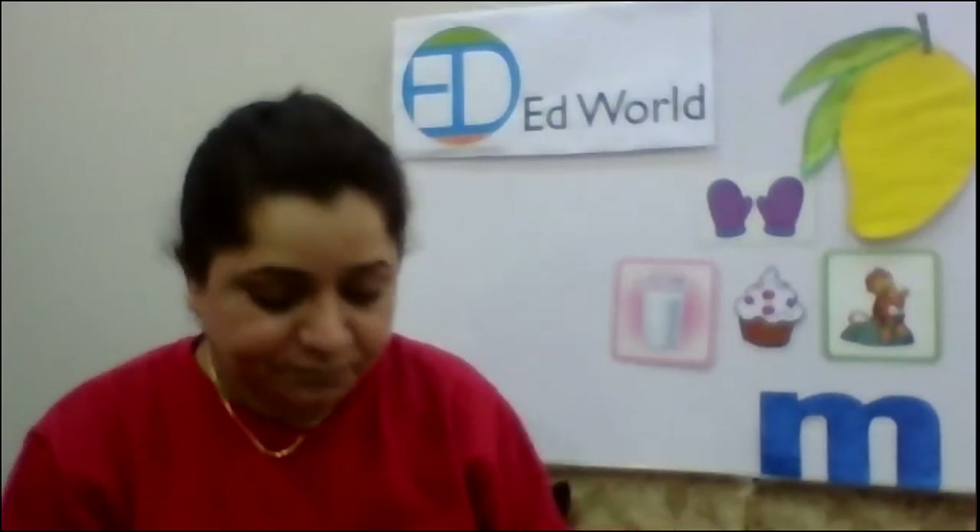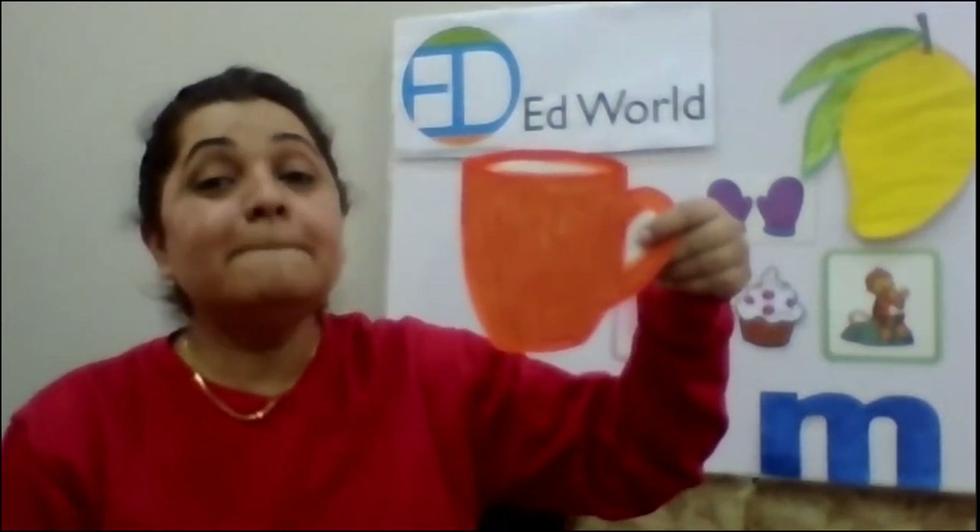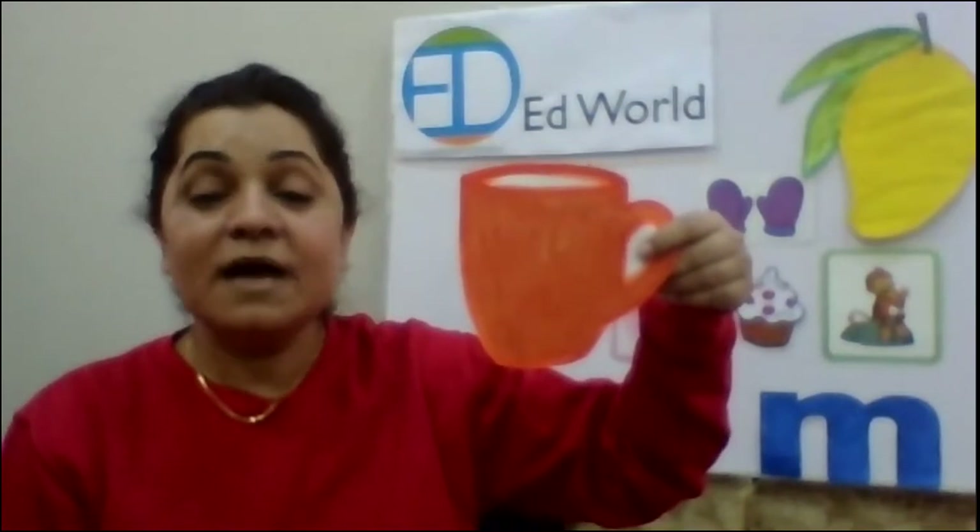Then, mm — it's winters, so we drink coffee in that. Mm, mug. Mm, mug. M is for mug. Mm, mug. Yes. Mm is for mug.